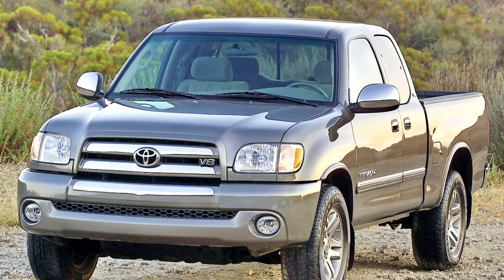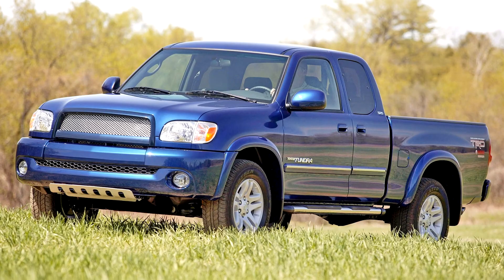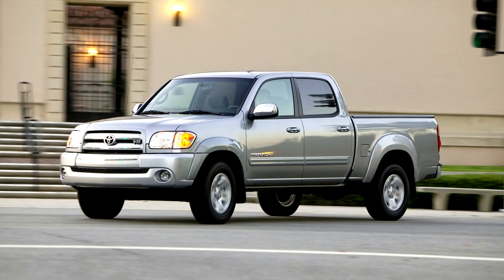A Toyota Racing Development (TRD) supercharger was available for the 3.4-litre V6 on 2000-2003 models, bumping power to the 260 horsepower (194 kW / 264 PS) range and 260 lb-ft (353 Nm) of torque. TRD introduced a second supercharger for the V8 on 2000-2003 models, in its second year of production, that increased output to the mid-300 horsepower (224 kW / 304 PS) range and torque to the 400 lb-ft (542 Nm) range. The V6 supercharger is still available, while the V8 supercharger ended production once Toyota released the updated VVT-i equipped 4.7-litre engine.